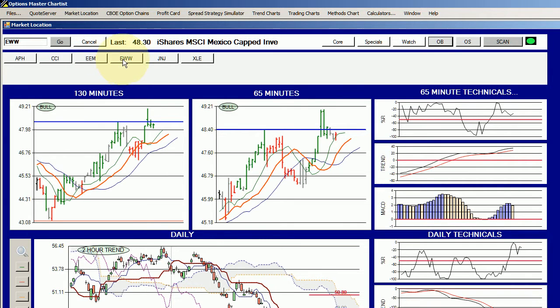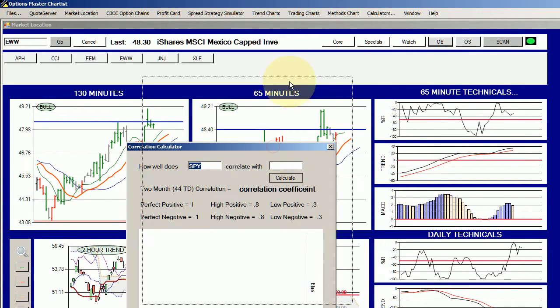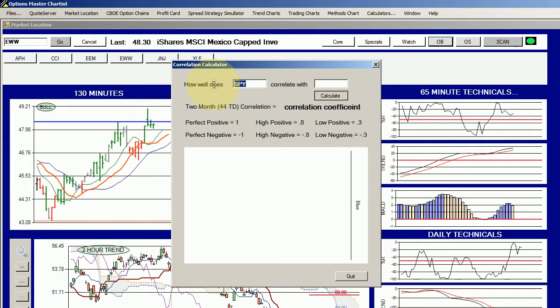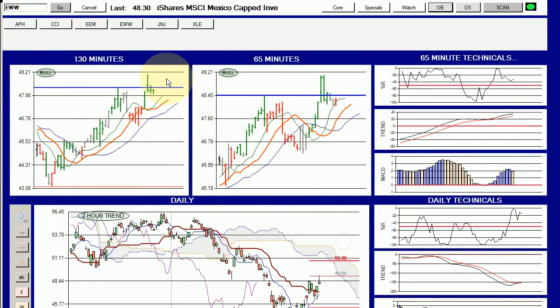You would want to choose between them because a trade in EEM and a trade in EWW is in fact the same trade. Using the correlation calculator, we can see that the correlation coefficient between them is almost 99% — it's essentially an identical trade. One of the keys to success in trading options and underlyings is to have as many loosely correlated positions as possible, so you're not duplicating your efforts without knowing it.